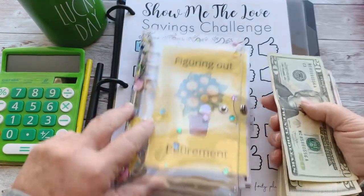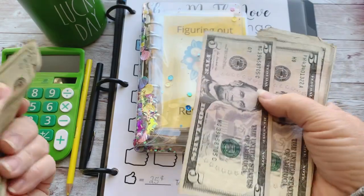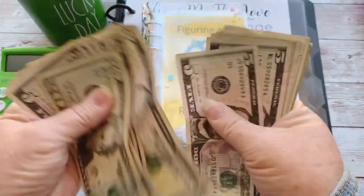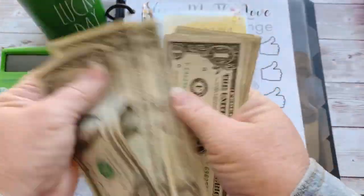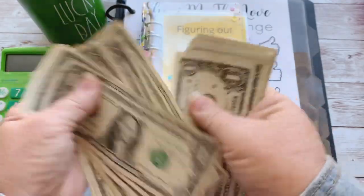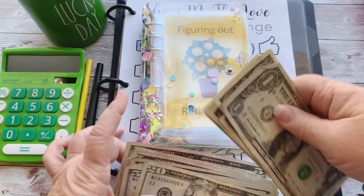Let's see how much we have. I can't count on camera! 20, 25, 30, 35, 40, 45, 50, 55, 60, 65, 70, 75, 80, 81, 82, 83, 84, 85, 86, 87, 88, 89, 90, 91, 92, 93, 94, 95, 96, 97, 98, 99. Okay — $99! We're going to stretch it out and see what we can do today.